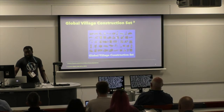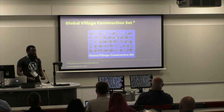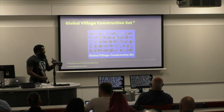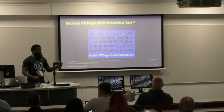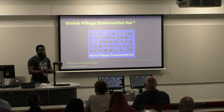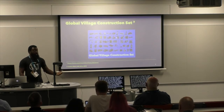Finally, there's the Global Village Construction Set — a DIY, low-cost, modular, high-performance platform that allows for easy fabrication of 50-plus industrial machines that you need to build a thriving ecosystem. If you want to build your own village or city, you can buy all the pieces of equipment, but they're expensive. Or you can make them yourself because all the plans are available — they tell you exactly what parts you need, how many screws, what size, where they go. You've got things like a bulldozer, a cement mixer, a bakery oven, a wind turbine that you can build yourself.